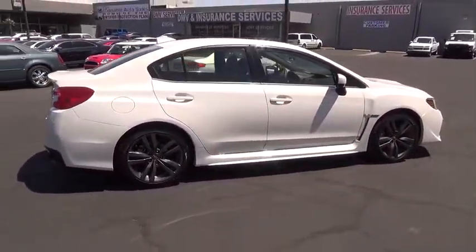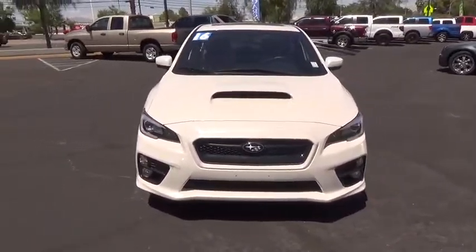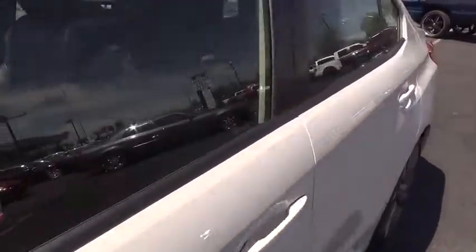This vehicle has less than 15,000 miles. Here are some of this vehicle's great options: Traction control, stability control, anti-lock braking system, steering wheel audio control, backup camera, keyless entry, all-wheel drive.